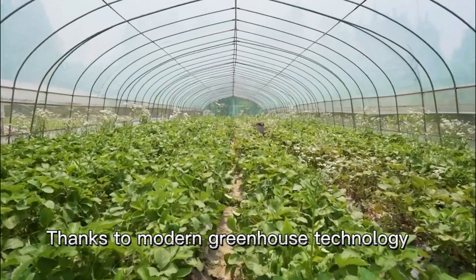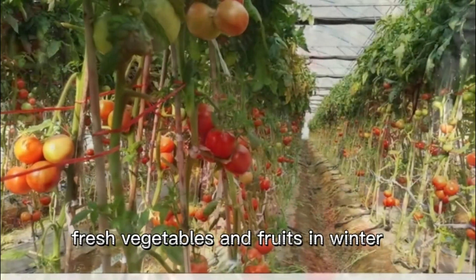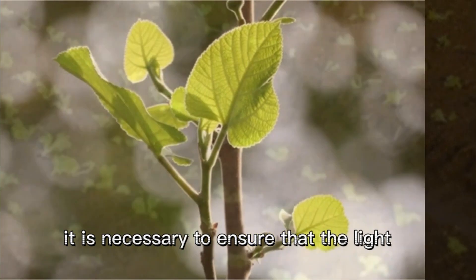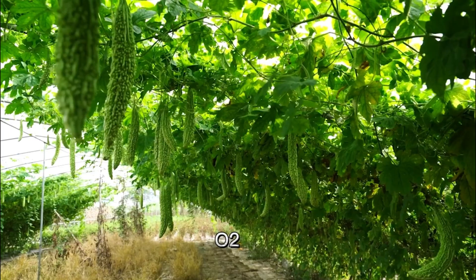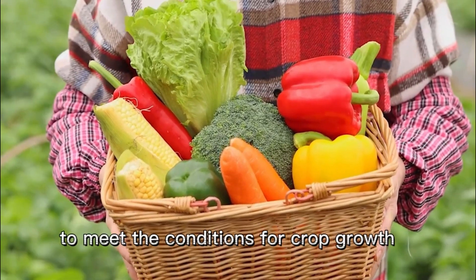Thanks to modern greenhouse technology, we can eat sweet strawberries, fresh vegetables and fruits in winter. To produce crops in winter, it is necessary to ensure that the light, temperature, humidity, oxygen, and carbon dioxide in the greenhouse meet the conditions for crop growth.